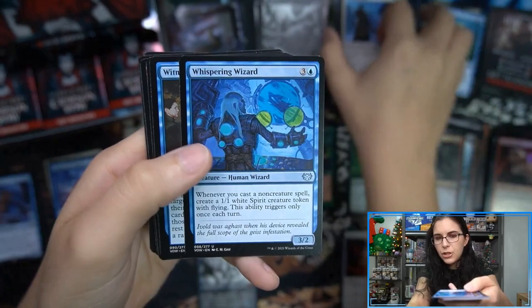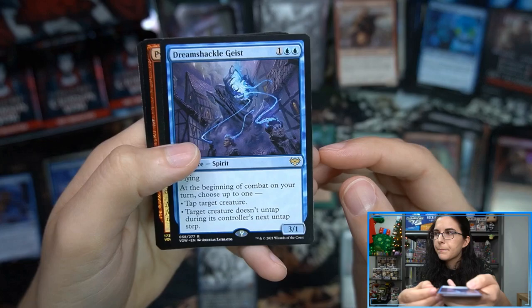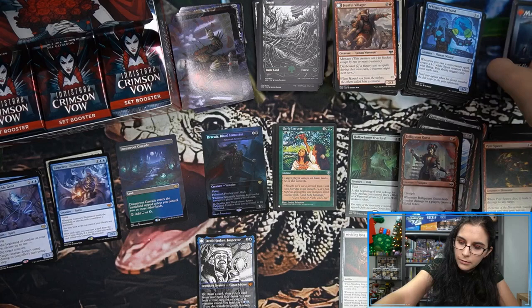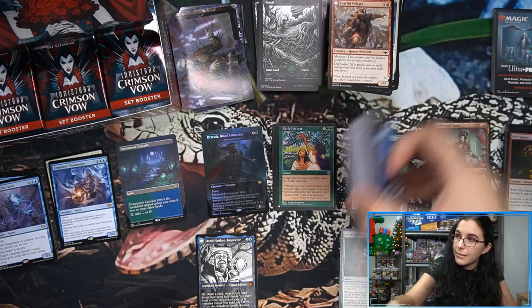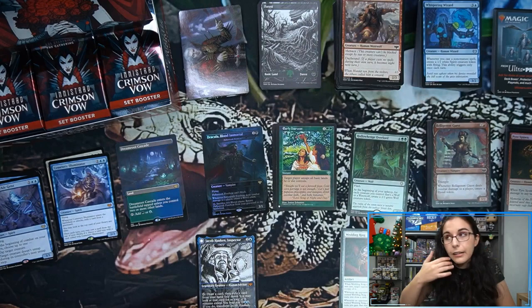I have a lore question — if anyone knows, feel free to fill me in in the comments. Edgar, to my understanding, is Sorin's dad. Who is Sorin's mom? Is he a pureblood vampire? You have the Markov line — or is there some line mixing with the Voldarens in there? I know that Edgar is getting married to Olivia. Not sure why — it seems like boxes of 'unholy matrimony' suggests a political marriage. Maybe my fundamental issue is that I think Edgar is Sorin's dad and he's not — maybe it's like an older brother.